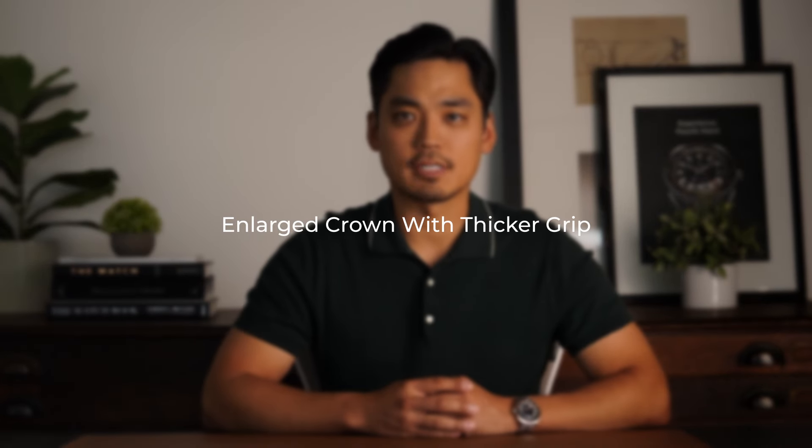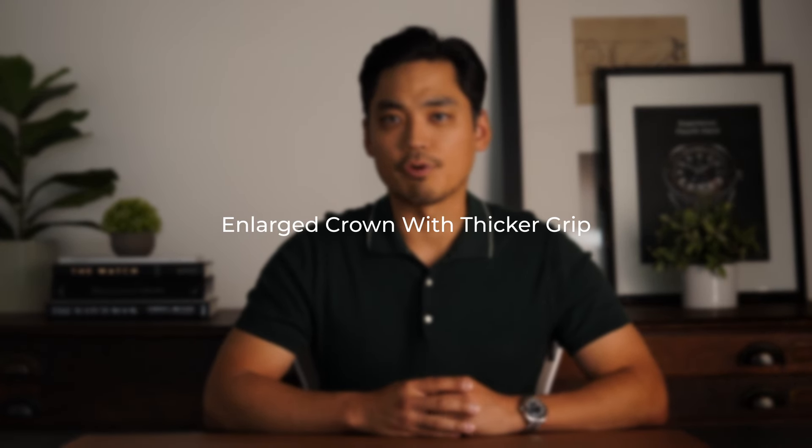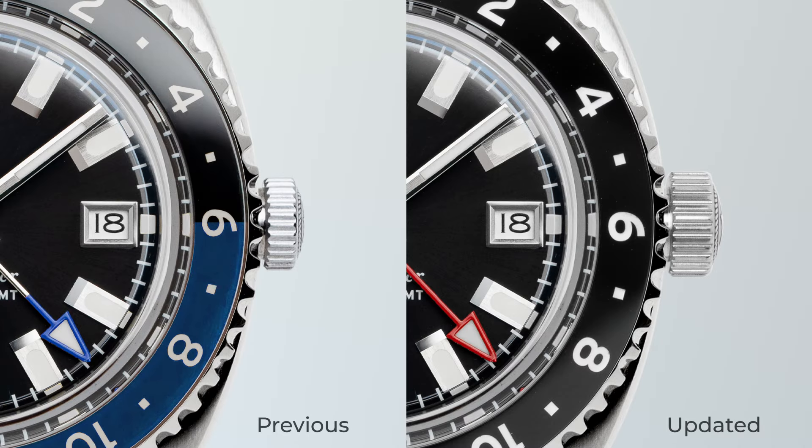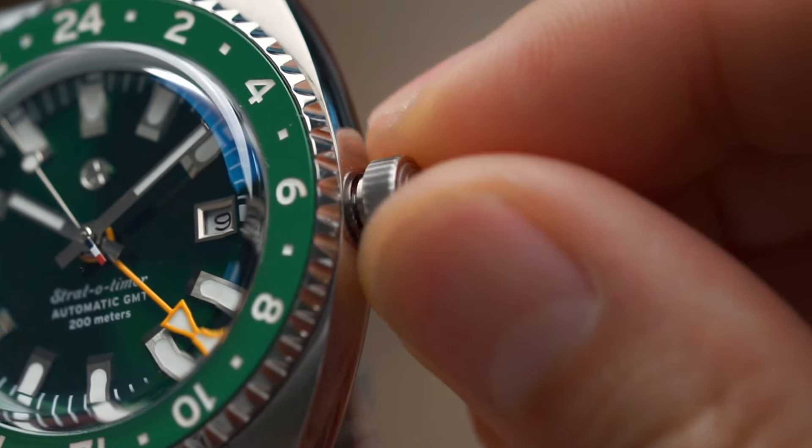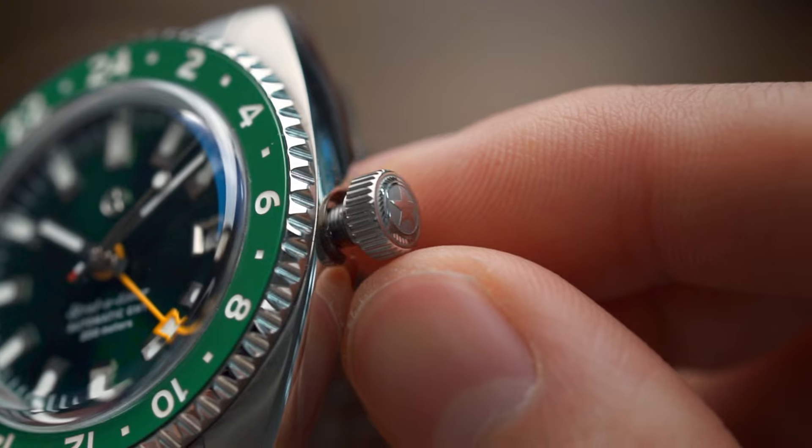The added benefit to this is that the hands actually glow a little brighter and longer. The other customer-based update is that we enlarged the crown to 6.5 millimeters in diameter and also thickened the grip area so that it's easier to use. This was an update that I personally found much better for my thicker fingers and found it much better for the screw-down crown action. The slightly larger crown also makes the watch look a hair more bold, which is pretty cool as well.